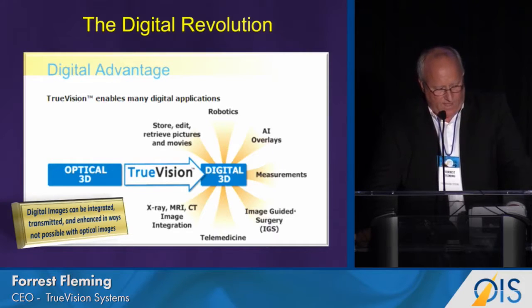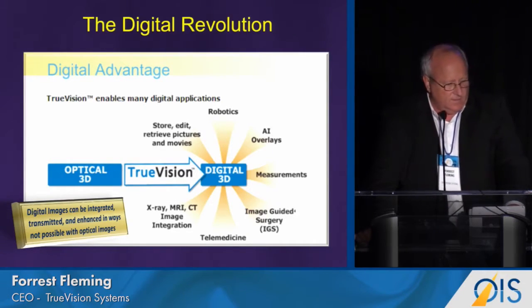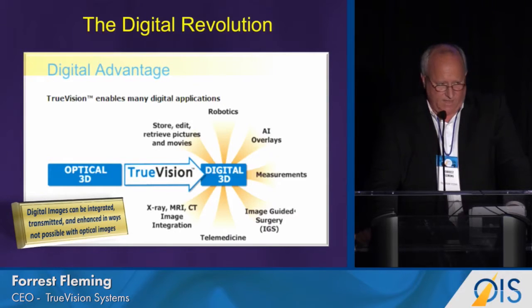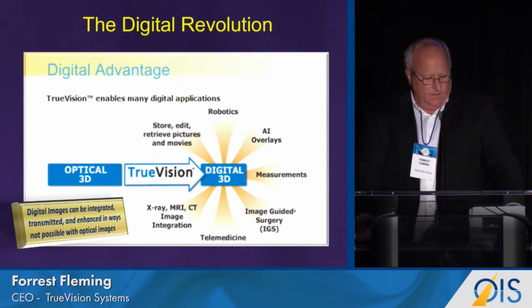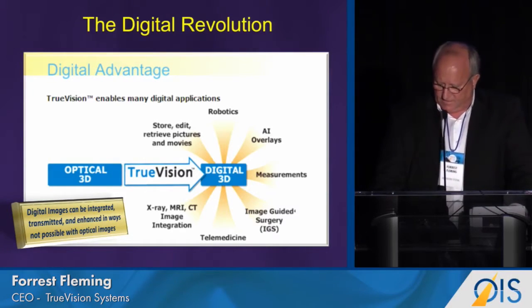What we provide at TruVision is the bridge between that optical paradigm to the digital one, and this enables many important surgical technologies today, including robotics, computer guidance, overlay of information, telemedicine, et cetera. The reason for this is simple — digital images can be integrated, enhanced, and transmitted in a way that optical images cannot.